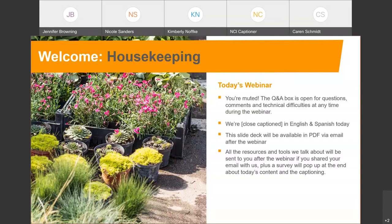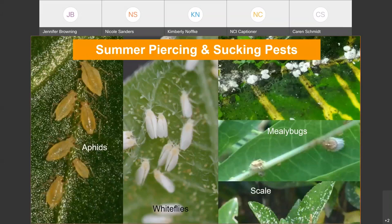Let's talk piercing and sucking pests. As we head into the warmer months of the year, our pest pressures are going to start to shift and increase. We're dealing with aphids, whiteflies, mealybug, and scale insects, among others. Today we'll focus on these four that make up the piercing and sucking group.